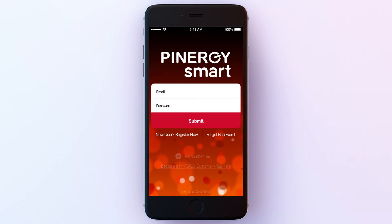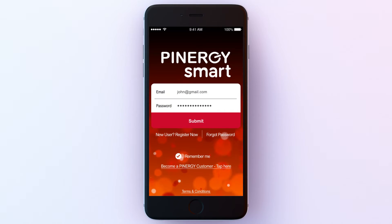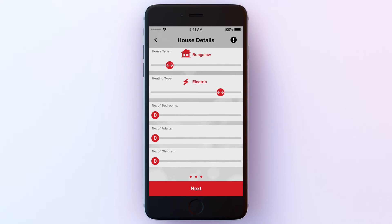The compare screen on the Pinergy Smart App will let you see at a glance how much energy your home is using compared to other households just like yours.